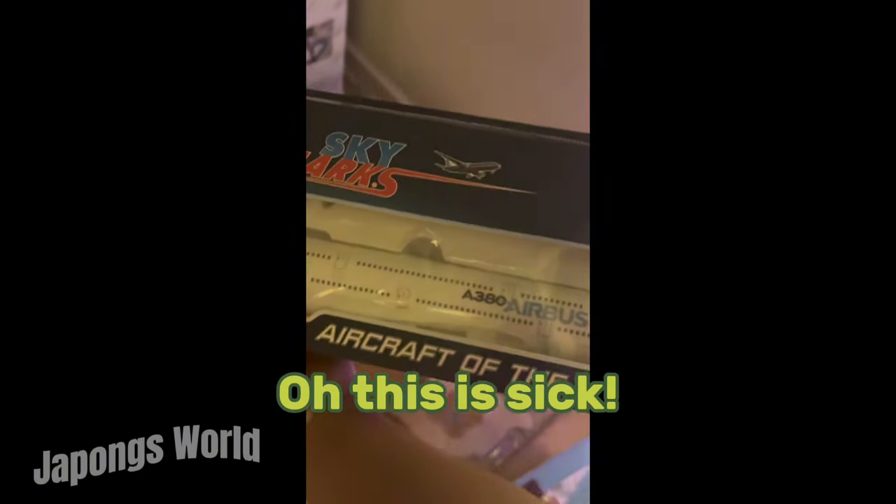It's a kind of box. An A380 model! This is sick!